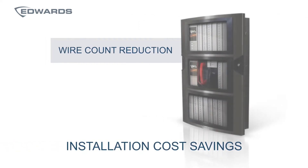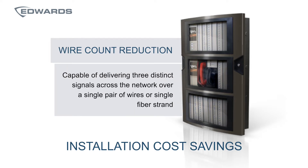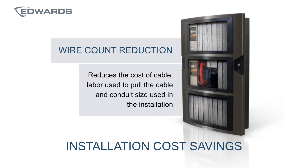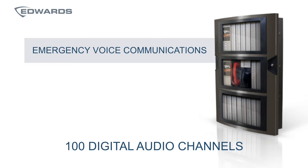Another benefit is installation cost savings. EST4 helps you be more competitive by delivering three distinct signals across the network — panel-to-panel communications, audio, and fire phone data — all over a single pair of wires or a single fiber strand. This reduces the cost of cable, the labor used to pull that cable, and in many cases also helps reduce the conduit size used in the installation.